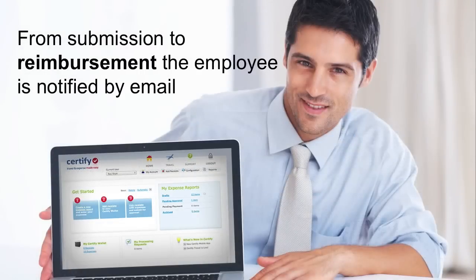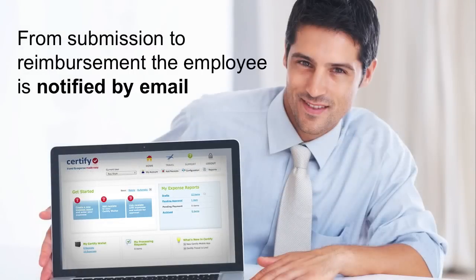From submission to reimbursement, the employee is kept informed of the pending report's status via email. Once the expense report is approved, Certify can reimburse an employee via direct deposit. Certify increases policy compliance while speeding up the approval and reimbursement process.